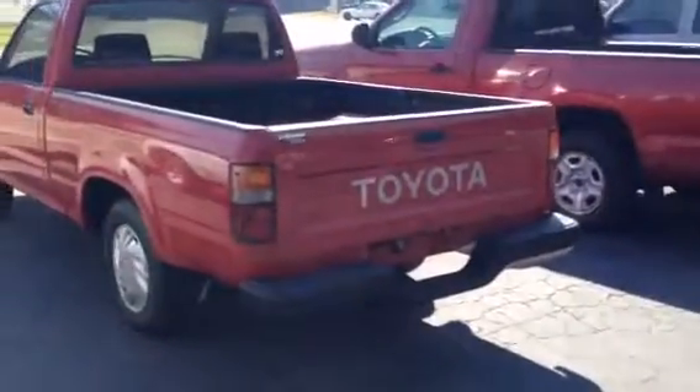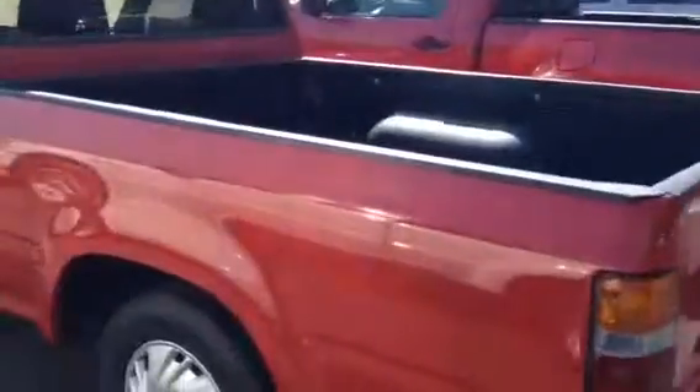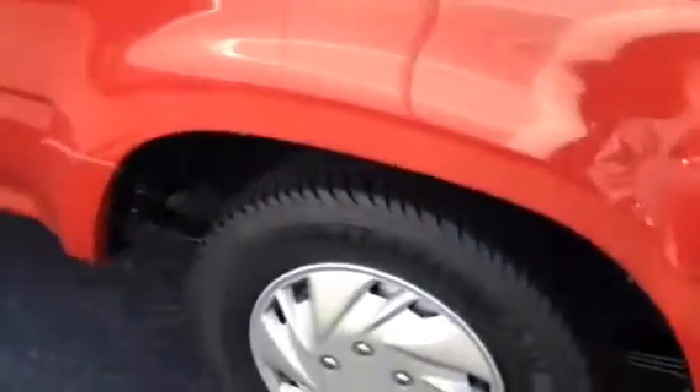It's in great shape, it's not beat up or ragged out. Whoever had this truck really took good care of it — good tires on it, bed liner in the back. Here's the cab. You don't see no dings or nothing on this truck, and the paint job is really good on it.